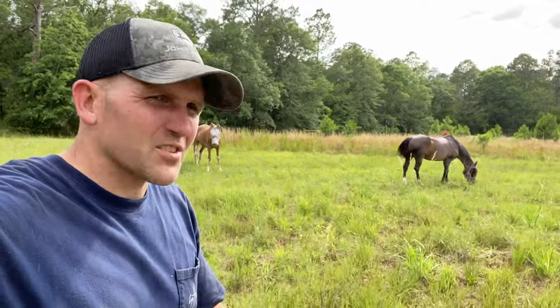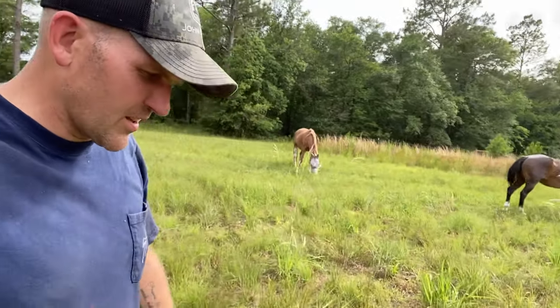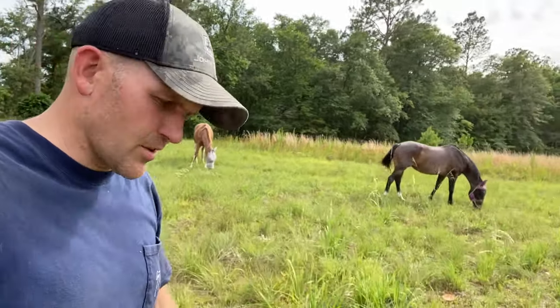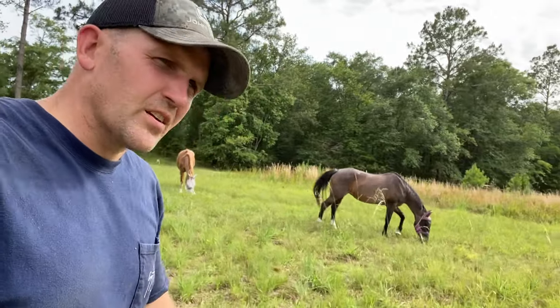Well, that's the horses' new area. Hopefully you guys enjoy it. I know it's been a while since I posted — I always say that — it's always been a while since I've posted because we've got a lot of stuff going on. Anyways, these horses are going to love it back here.